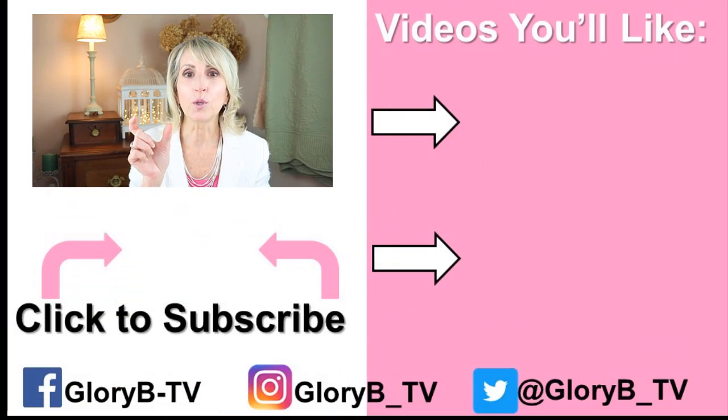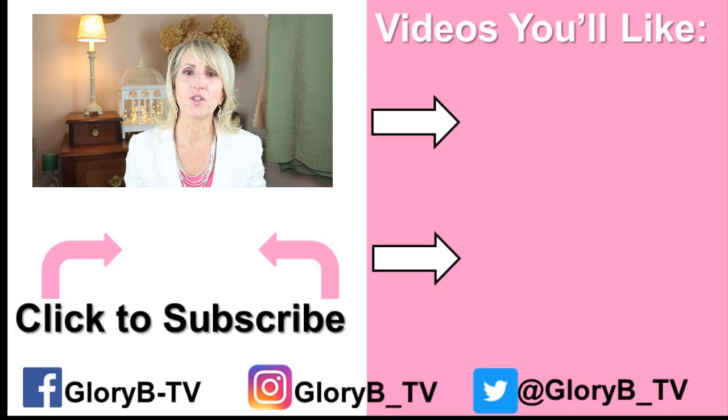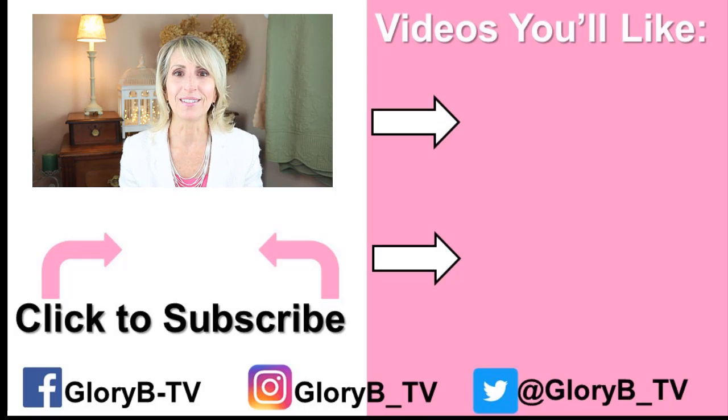I hope you enjoyed checking out my new website. The website is linked in the description box below the video. If you're watching on a phone, right below the video, there's an upside-down gray triangle, and if you click it, you'll open up the description box. If you're watching on a computer, below the video, you'll see the words show more. Click those words and you'll open up the description box, and the website is linked there. Or check out one of my other videos by clicking its image on the right side of your screen, and I'll see you in the next video.